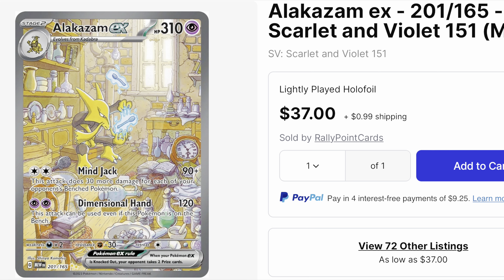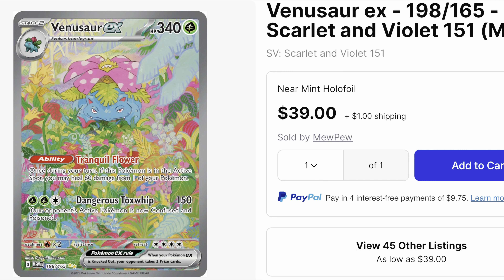Next up we have Alakazam. Alakazam has always been a sick card. When the set first came out this card was trading around 20 dollars, so we're seeing an upward trend. I kind of expect it to be in the 50 to 60 dollar range.